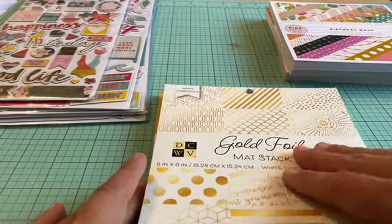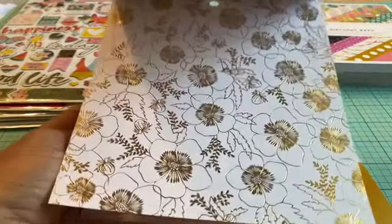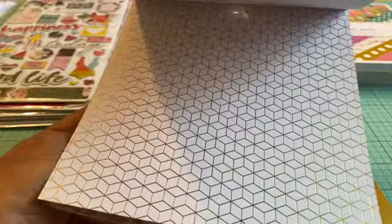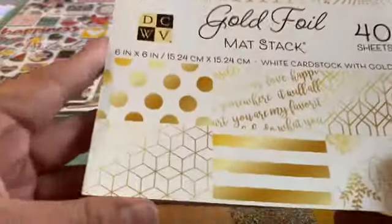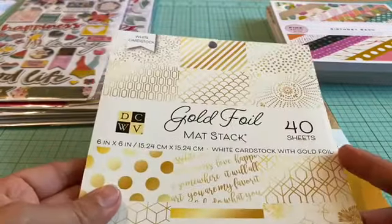This is what this one looks like — this is a gold foil pad. I don't have a lot of foil paper; I only have one gold 12 by 12 and then some rose gold. So I wanted to buy something I already like, something I can use on a daily basis. These are all six by six pads and this one has 40 sheets.